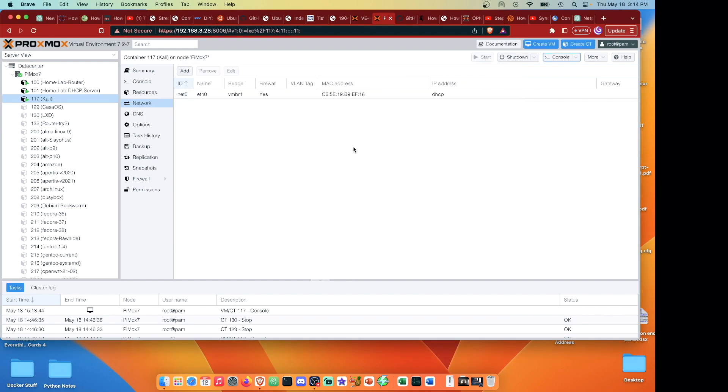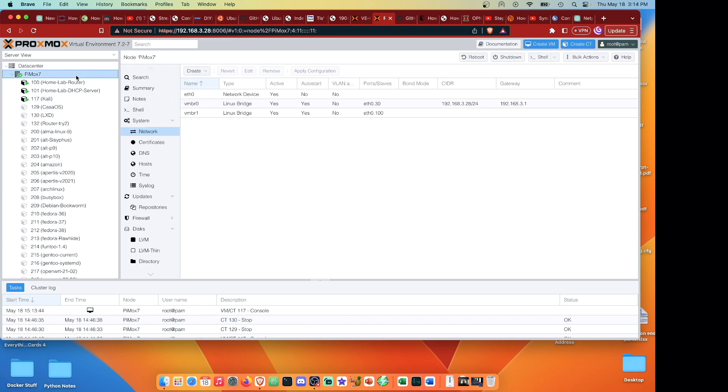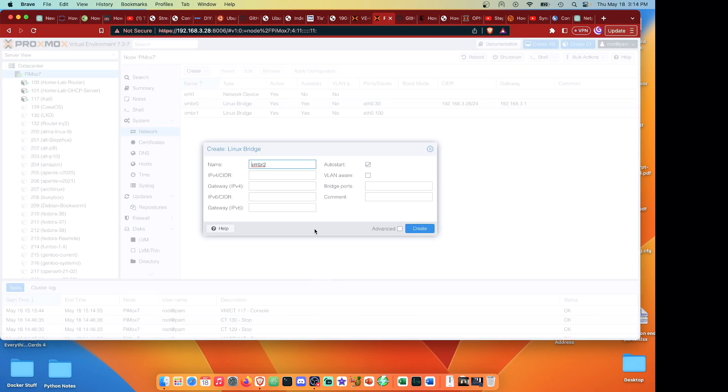I'm going to walk through the process by creating another bridge. Going up to Linux bridges, we'll call this vmbr2 and the port is going to be eth0 with a period and we'll put this on VLAN 50, so it's eth0.50. We can hit apply.